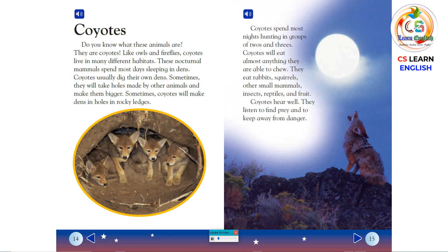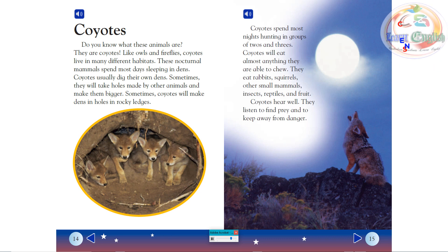Coyotes spend most nights hunting in groups of twos and threes. Coyotes will eat almost anything they are able to chew. They eat rabbits, squirrels, other small mammals, insects, reptiles, and fruit. Coyotes hear well. They listen to find prey and to keep away from danger.